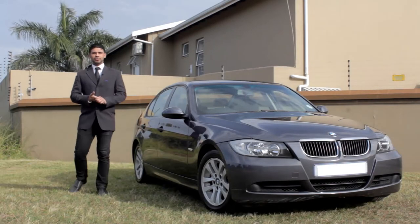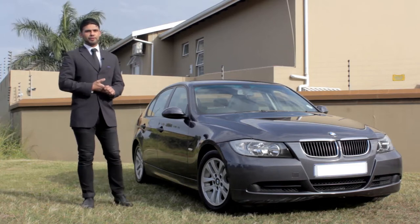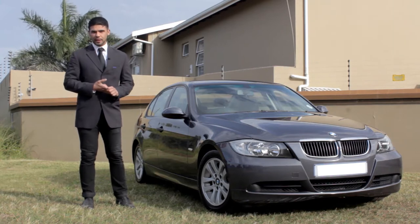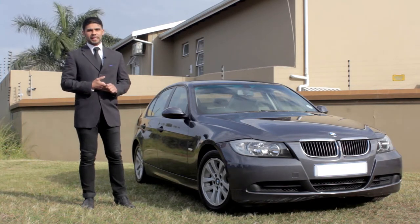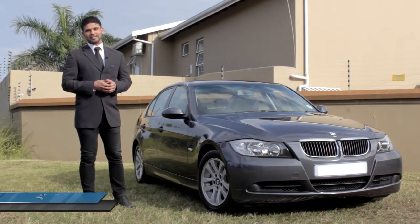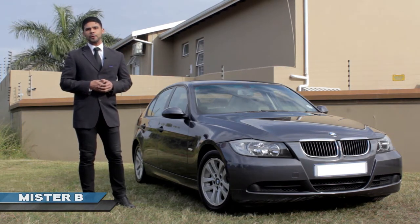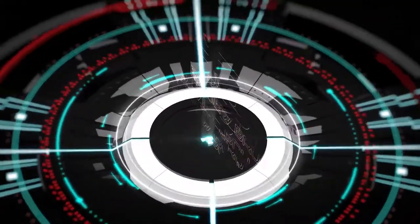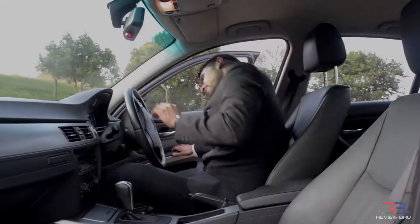This is the BMW E90 3 Series, the fifth incarnation brought to you from the German manufacturer, regarded as one of the best iterations to ever come out of BMW. It is value for money and absolutely shared driving pleasure. You must be wondering why I'm reviewing a 2006 model — well, you know what they say about age: it's just a number. It's all about the experience. You're watching The Review Brew with me, Mr. B.